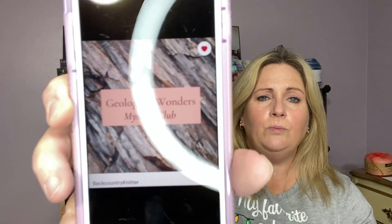Geological Wonders — O-M-G. So here, for February 2021's inspirational photo, this is what it looks like, and that pretty much sucked me in. I went on the Etsy shop. The Etsy shop is called Backcountry Knitter. The shop owner's name is Serena Bliss and she is from Salt Lake, Utah. And the yarn of the month is called Geological Wonders Mystery Club.